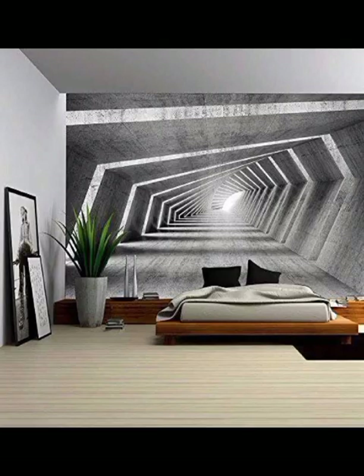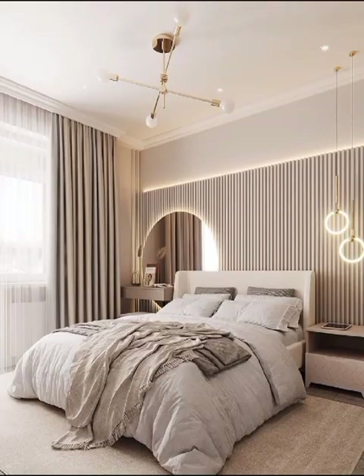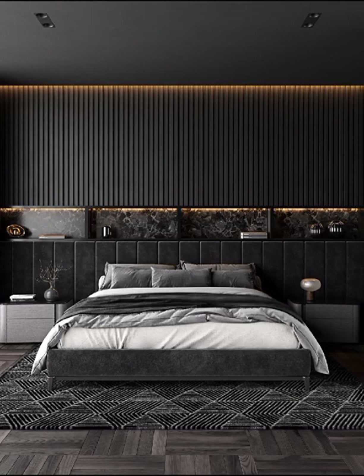One trend that's taken the modern bedroom by storm is the use of natural elements. Incorporating wood, stone and even metal elements can add warmth and texture to your room. Wooden accent walls or headboards can introduce a touch of nature, while concrete or exposed brick walls can create an industrial edge.